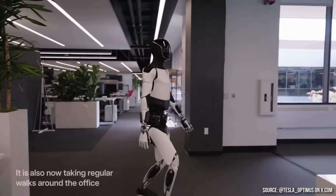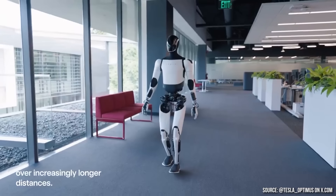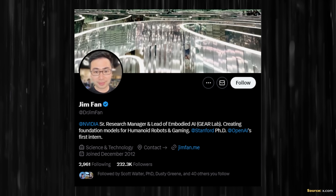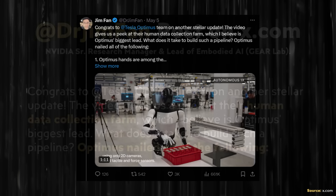At the end of the video, Optimus is shown walking around an office, and the robot's pace, gait, and motion — all the way down to the subtle swinging of its arms — is starting to look decently human-like. Now, beyond my commentary, Dr. Jim Phan, who is a senior research manager at NVIDIA and lead of Embodied AI at Gear Lab, recently shared some observations and commentary on this Tesla Optimus demo video on x.com.